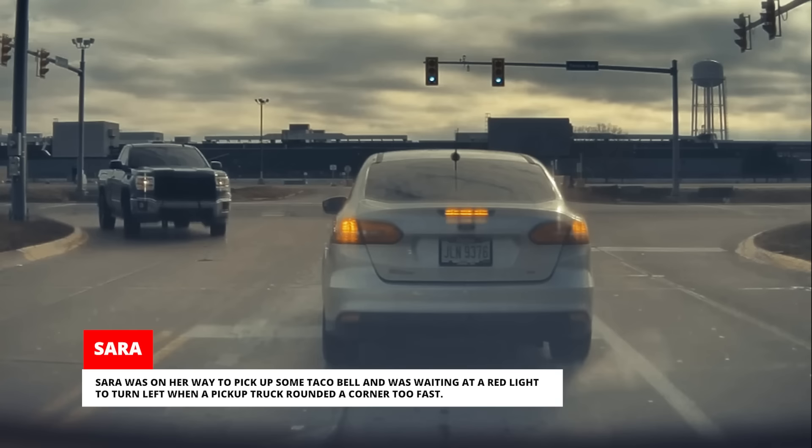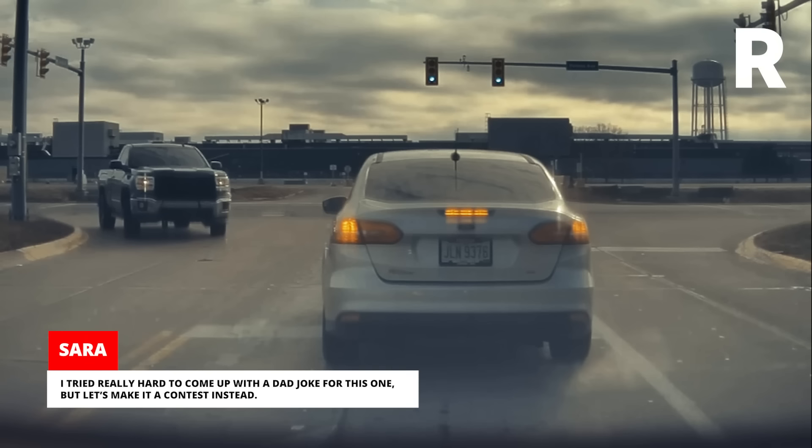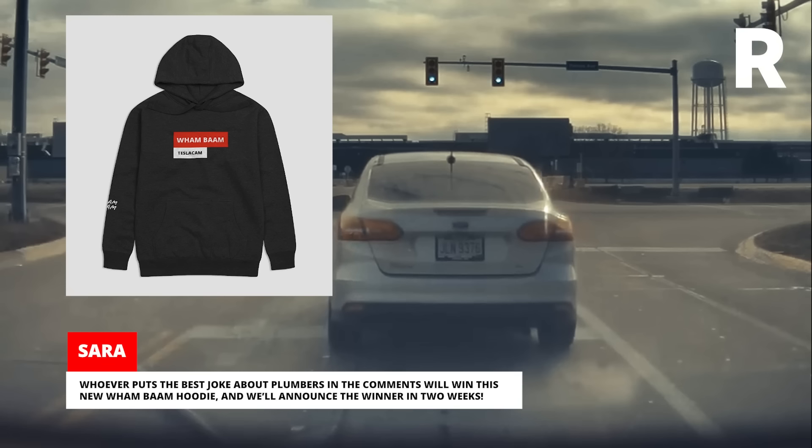Sarah was on her way to pick up some Taco Bell and was waiting at a red light to turn left when a pickup truck rounded a corner too fast. A pipe fell out of the bed, nearly hitting the front of her Model 3. Whoever puts the best joke about plumbers in the comments will win a new Wham Bam hoodie, and we'll announce the winner in two weeks.